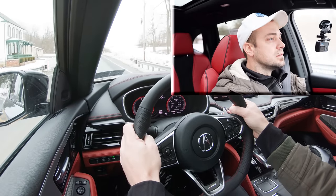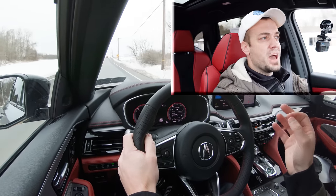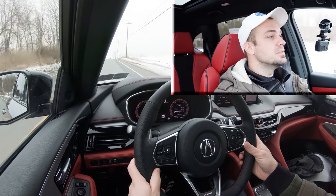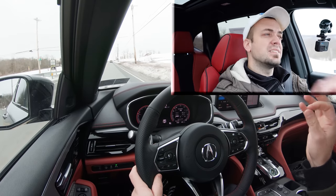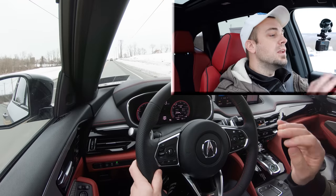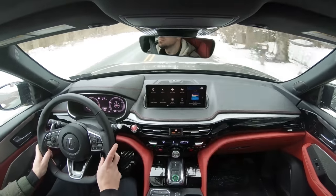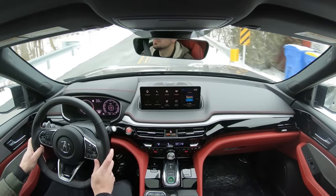There is a slight delay with the paddle shifters, but it's not too bad. For an SUV, you'll often find ridiculously slow paddle shifters, but with the MDX they're okay — not the quickest I've tested, but acceptable. They're also nice to have here in Pennsylvania with all our snow: you can use them for engine braking going downhill rather than hitting the brakes, which helps prevent sliding.